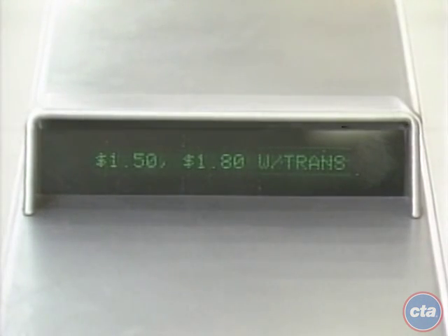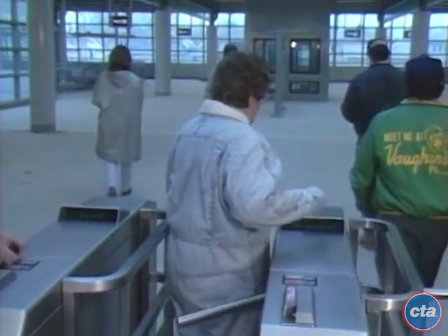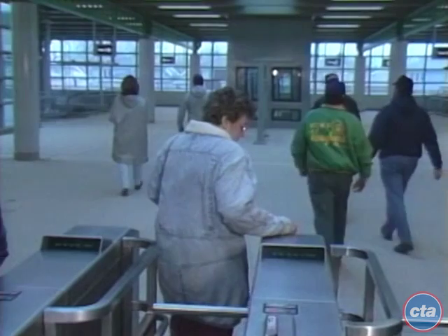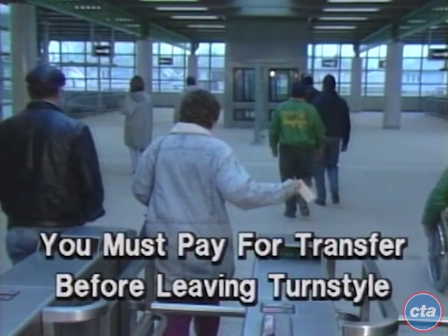As coins are inserted, the turnstile display shows how much has been registered. When you have deposited the correct amount of a full fare, the turnstile will beep and the display will read 'enter without transfer — add 30 cents for transfer.' If you need a transfer, drop in the transfer fee and then walk through. The transfer will be issued at the far end of the turnstile. Remember, you must pay for your transfer before going through the turnstile.